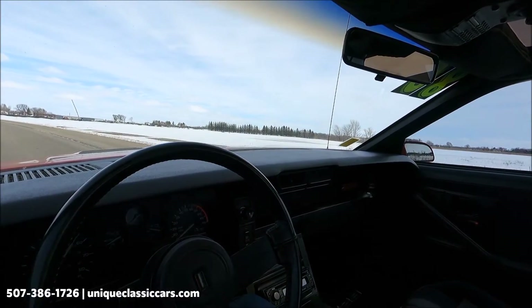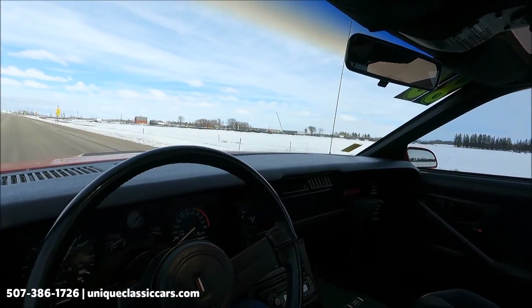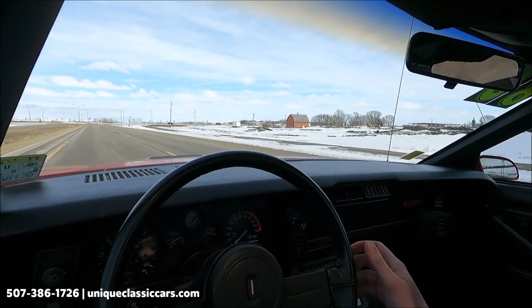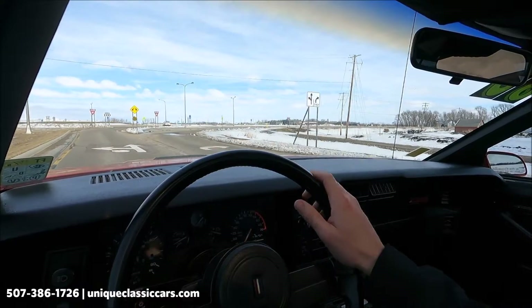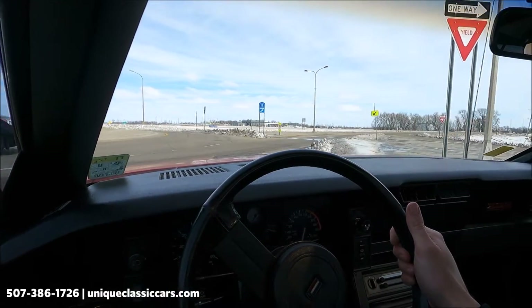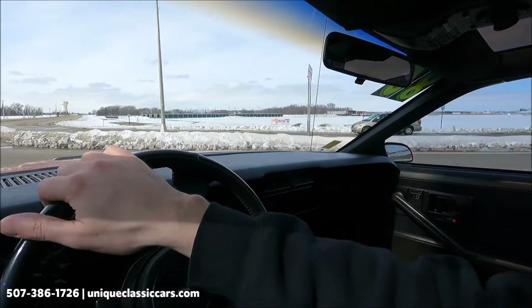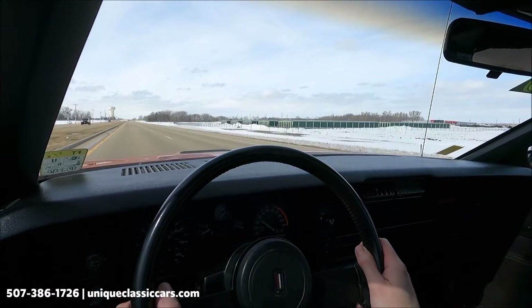There's a little bit of wind noise in front of the weatherstripping — maybe just put your finger in it and it quits. I can hear the blinker indicators working but I do not see the left one — I see the right one. It's nice and straight down the road; I don't feel any wheel balance issues or anything like that. Acceleration is good — this car runs very well.